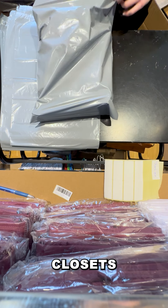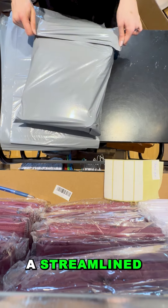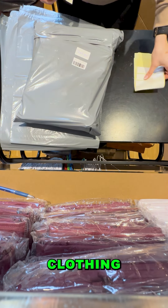Our wire hangers transform closets into organized, functional spaces, offering users a streamlined approach to storage that preserves the condition of their clothing.